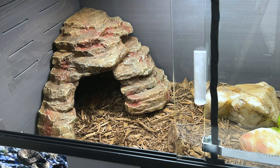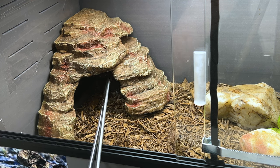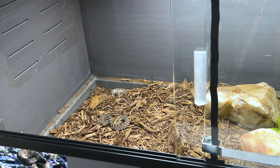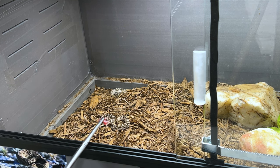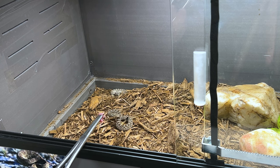Up next we have my prairie rattlesnakes, Crotalus viridis. These snakes are all over the northwestern United States, all the way from California up into Canada. This pair I have are just babies — they are a breeding pair, a male and a female. These snakes possess the famous Mojave toxin. They are primarily a hemotoxic, cytotoxic, and neurotoxic rattlesnake.